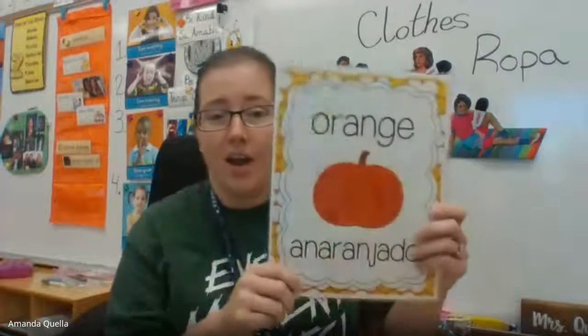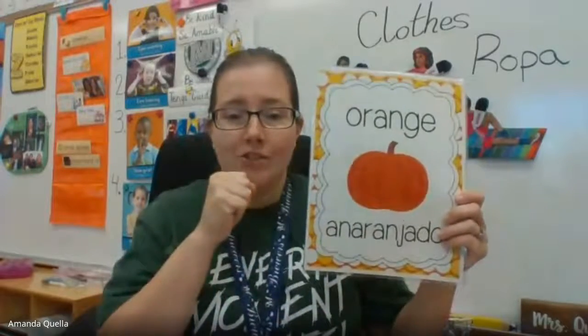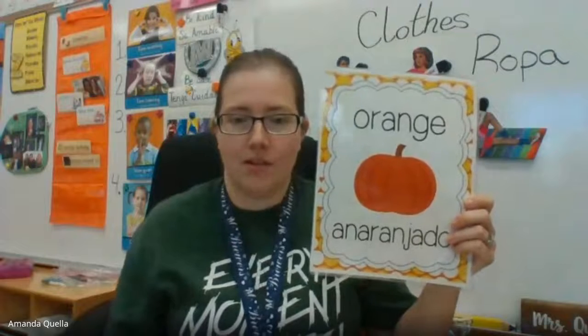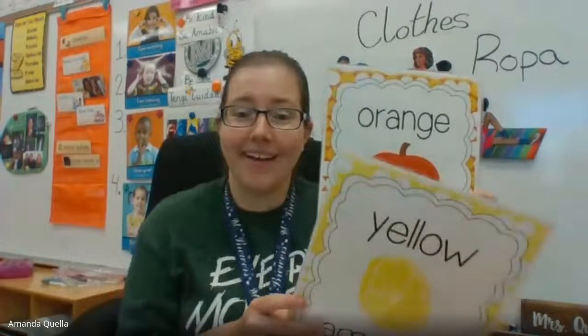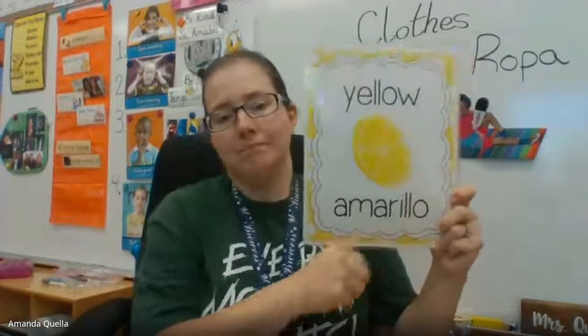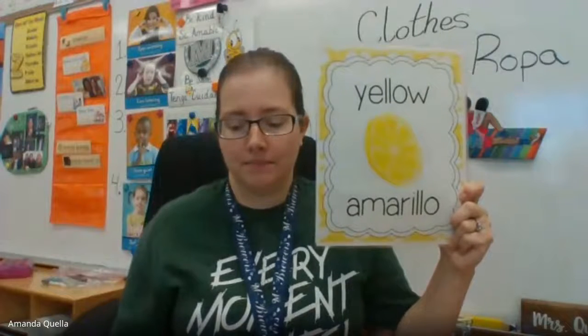Our second color is orange — like a pumpkin. Can you find something orange in your house? You knew it was coming — it's all the colors of the rainbow! Next is yellow. Find something yellow. You know what's really cool? Mrs. Qualla made shoes that are pencils and they're yellow — that's my yellow, I found something!